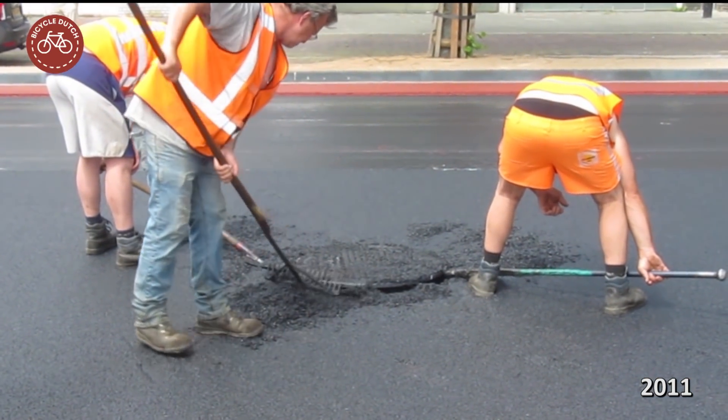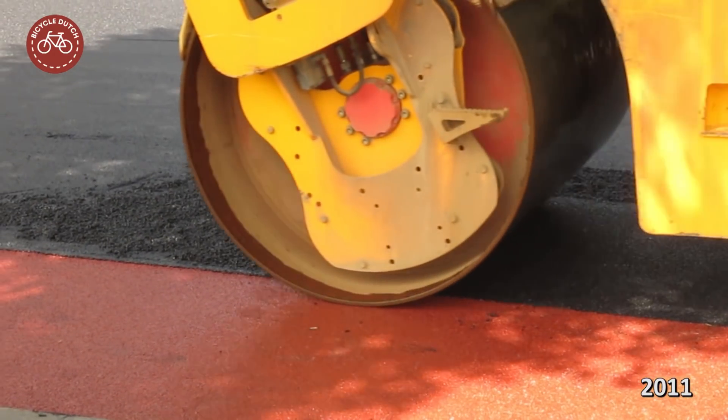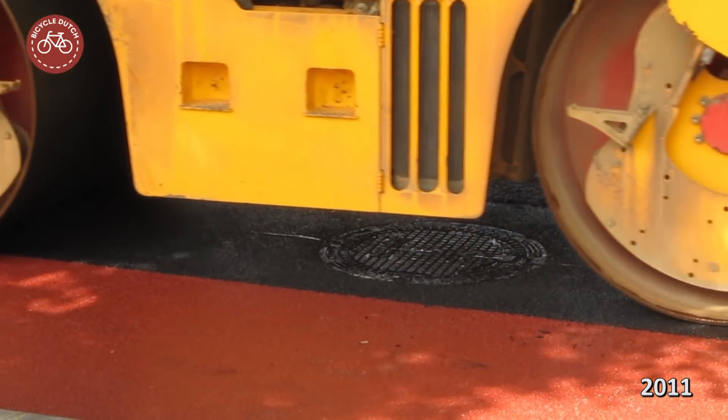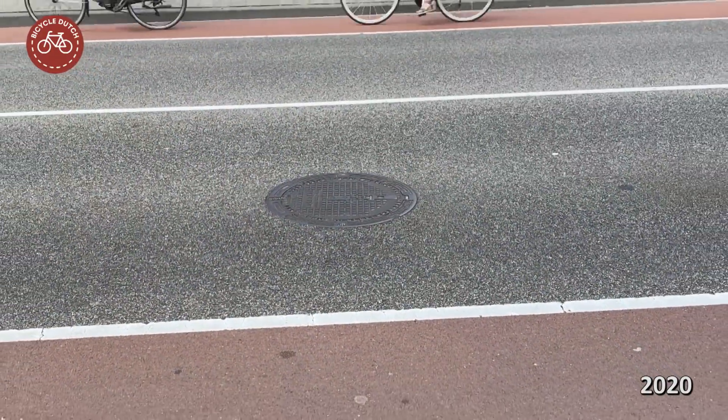Manhole covers required a bit of extra manual labor, but after the road roller left they also became a very smooth part of the asphalt. Fast forward to nine years later and it still looks good.